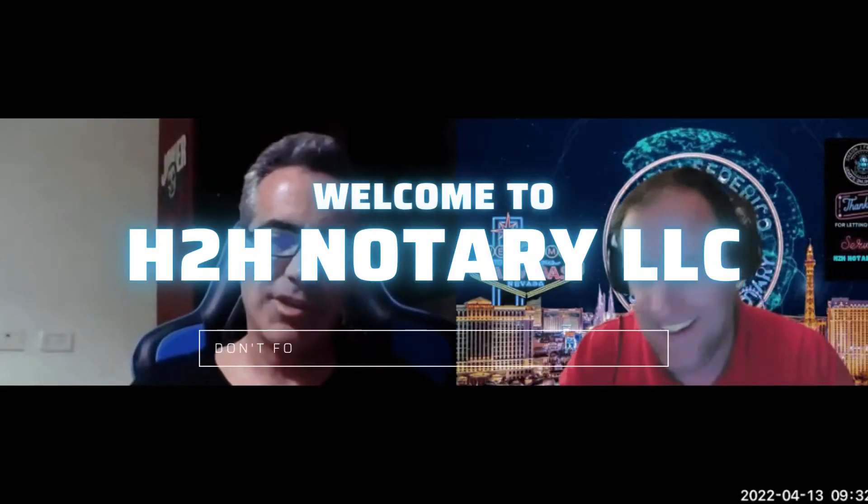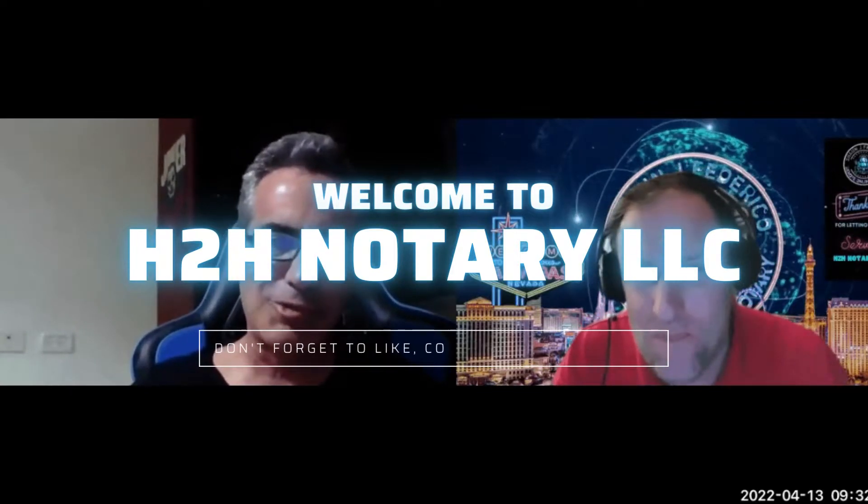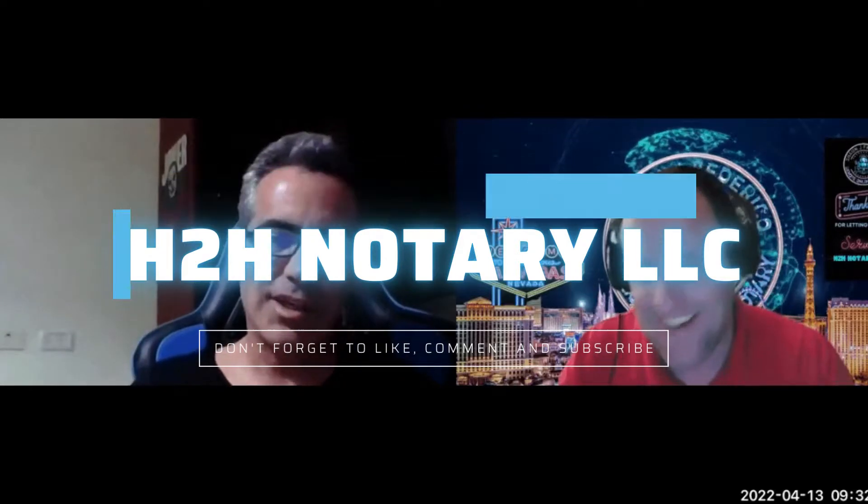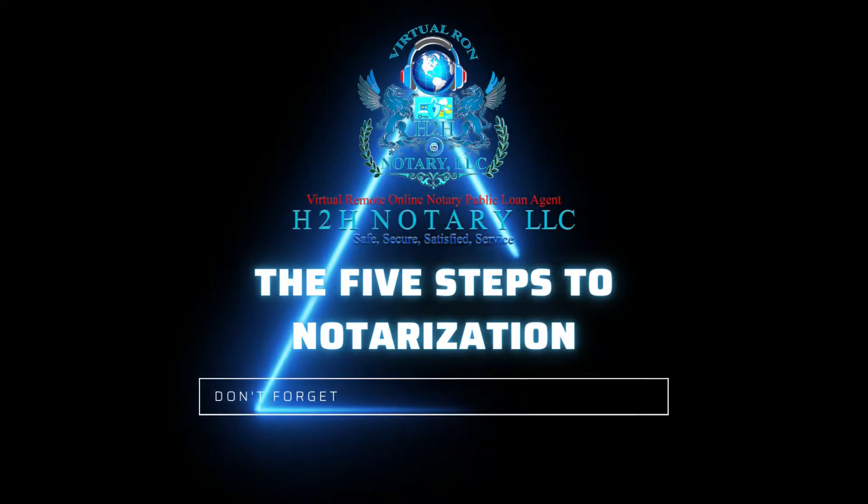Welcome to H2H Notary LLC. Don't forget to like, comment, and subscribe. The five steps to notarization.